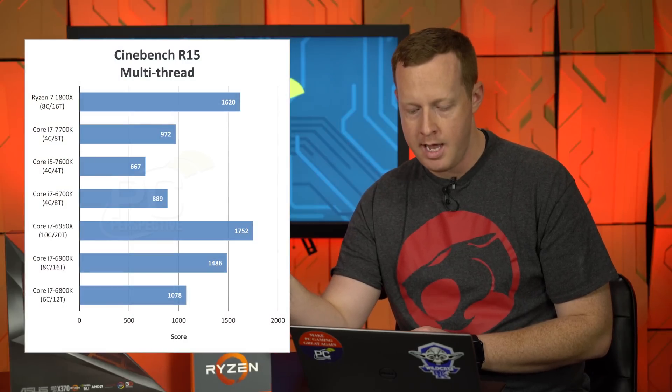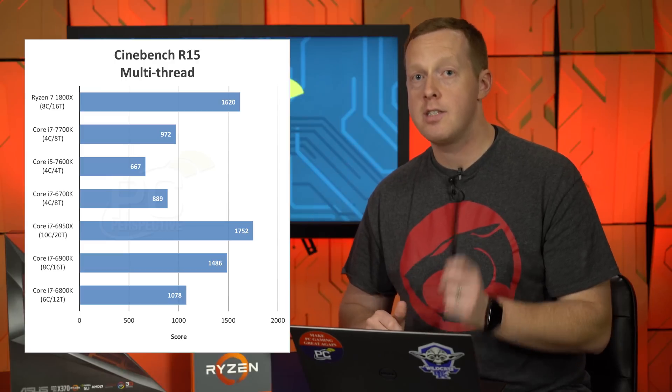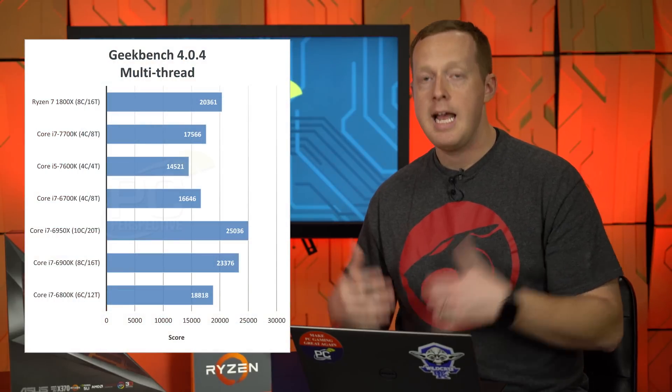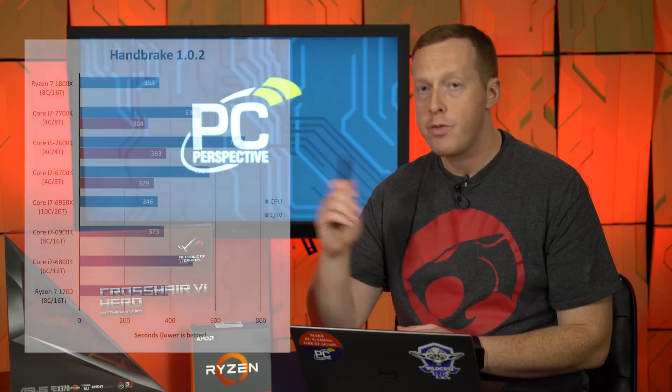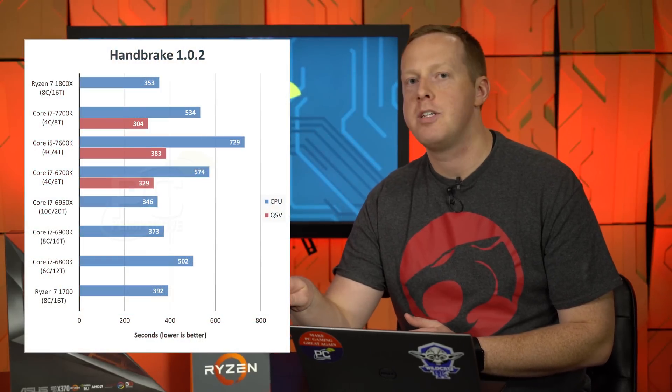In Cinebench multi-threaded, the 1800X is 40% faster than the 7700K, 8% faster than the 6900K, and only 7.5% slower than the 10-core 6950X — at one-third of the price. In Geekbench, it's 13% faster than the 7700K. In Handbrake, it's 33% faster than the 7700K, 5% faster than the 6900K, and only 1.9% slower than the 6950X. That's a remarkable result for multi-threaded workloads when all cores and threads are utilized.